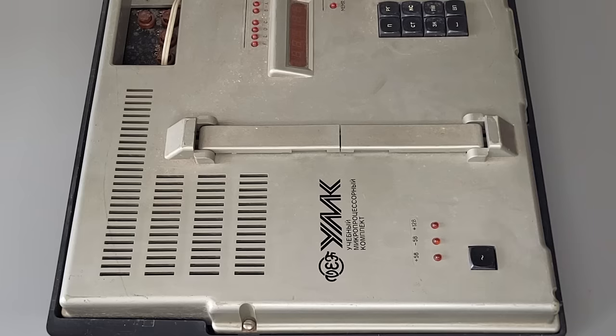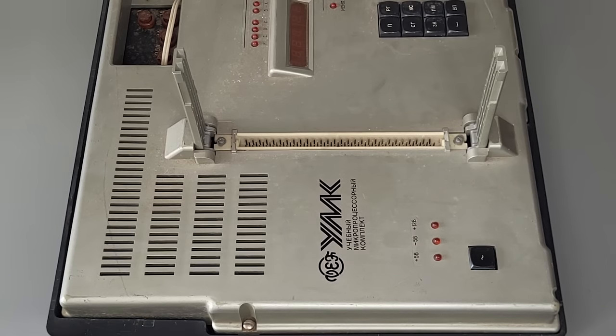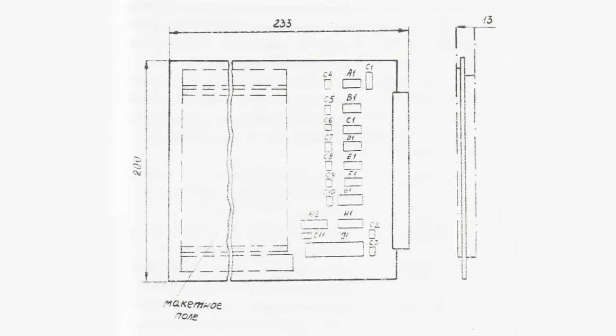This set has one cool feature: there is a special slot where you could install various expansion cards, giving you a really big field for experiments — developing and prototyping various devices or controlling external devices and so on. So the joke about a Soviet Arduino was actually only partly a joke. Let's look closer and inside, make a little restoration, and of course a test run.